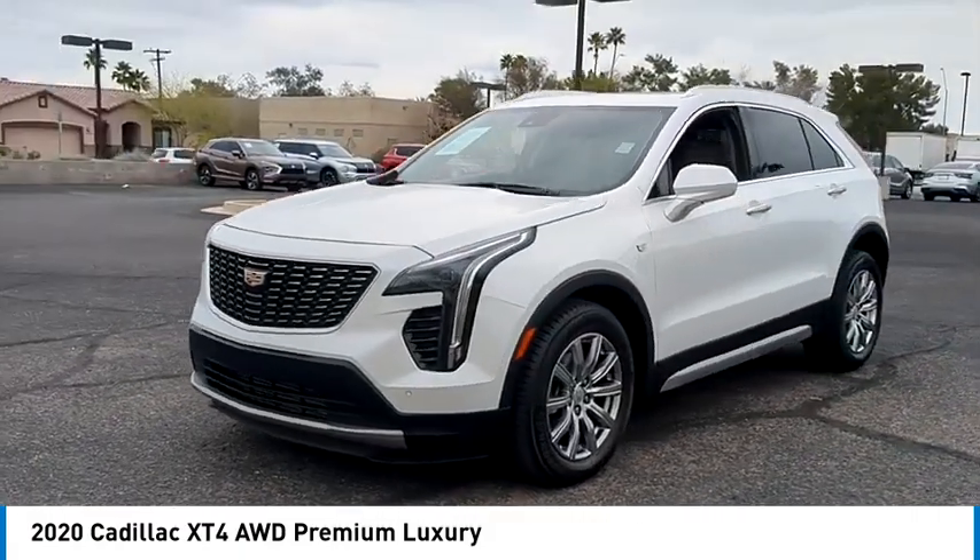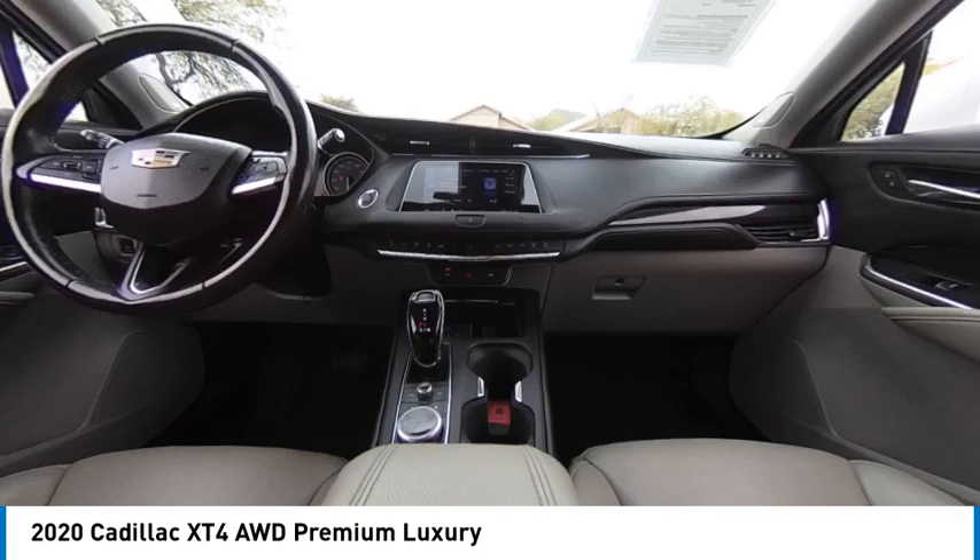All-wheel drive, aluminum wheels, remote engine start, power lift gate, and brake assist.